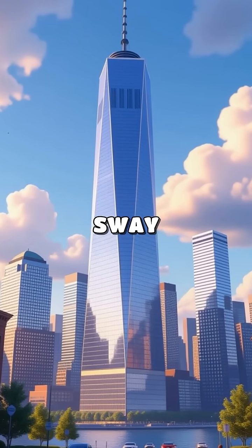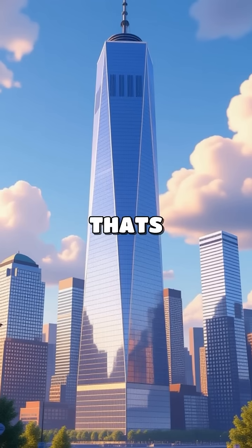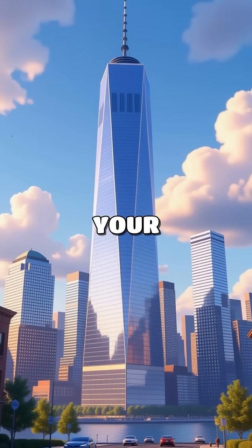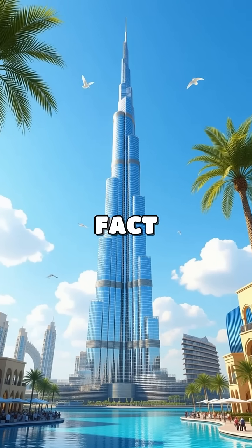Did you know that there are towers that can sway almost two feet in the wind? That's right. Welcome to today's fun fact about towers that will blow your mind. Let's dive into the fact.